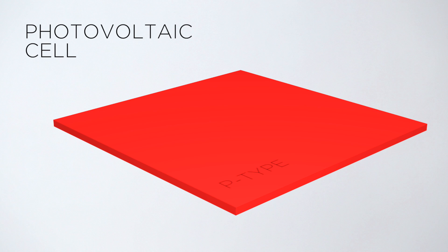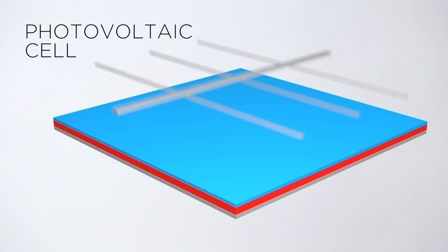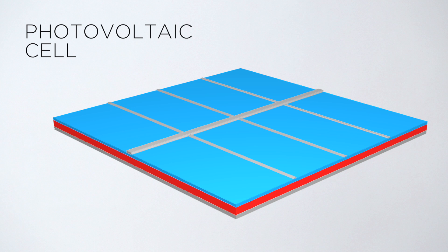Similarly, a photovoltaic cell uses a wide flat layer of p-type silicon covered by a thin layer of n-type silicon. A single large flat metal conductor is connected to the bottom of the cell, and thin metal finger-like conductors are placed on top, which leaves most of the cell's surface exposed to light.